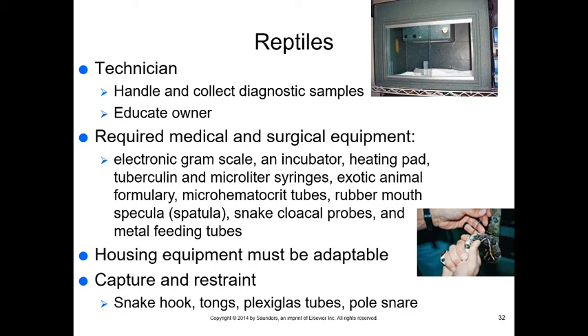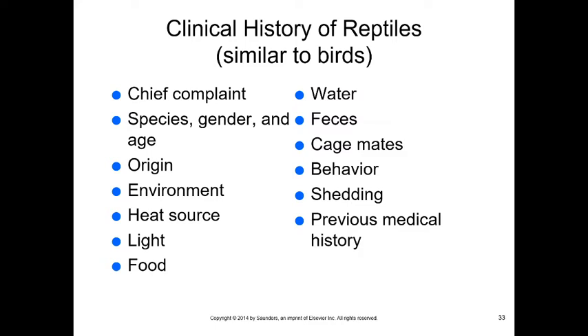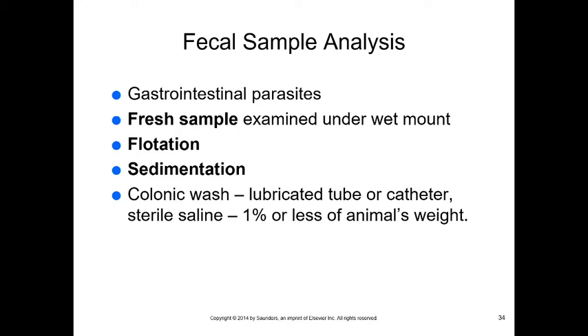For snakes, you want a snake hook, tongs, plexiglass tubes (to examine and restrain without danger), and a pole snare for larger reptiles. Clinical history is similar to birds: chief complaint, species, gender, age, origin, environment, heat source (heat rocks and heating pads cause burns — UV light is preferred), food, water, feces, cage mates, behavior, shedding, and previous medical history. Shedding is like molting — reptiles need to shed periodically to grow and maintain health.